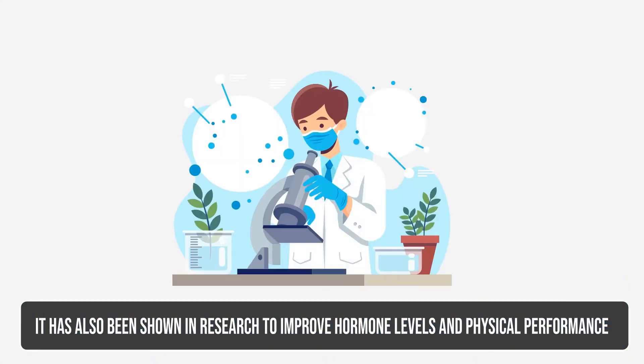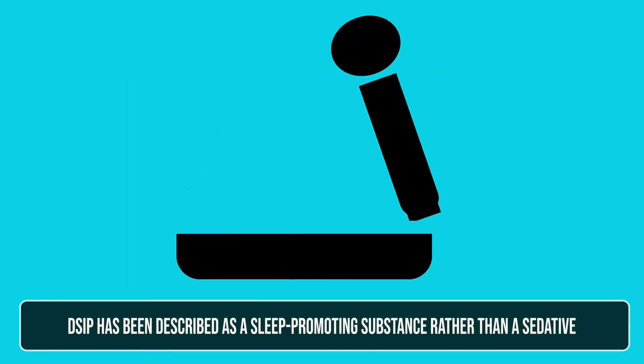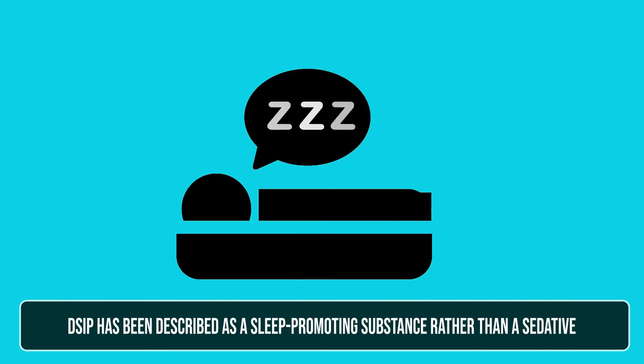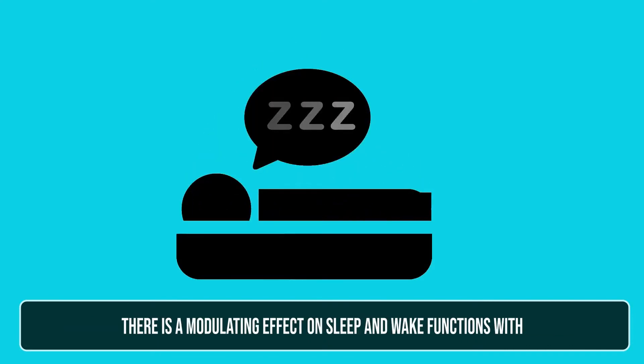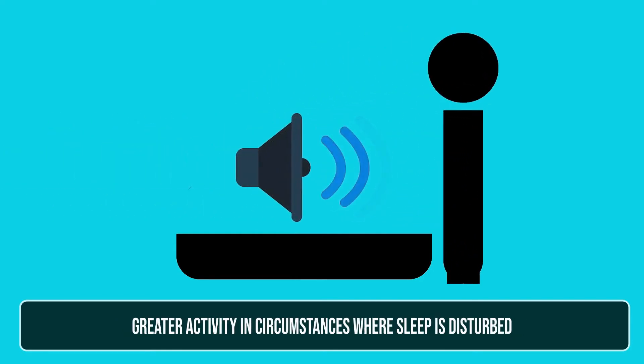It has also been shown in research to improve hormone levels and physical performance. DSIP has been described as a sleep-promoting substance rather than a sedative. There is a modulating effect on sleep and wake functions with greater activity in circumstances where sleep is disturbed.